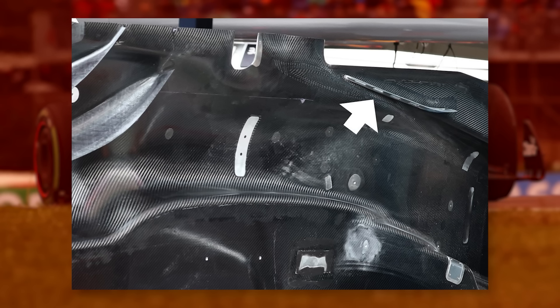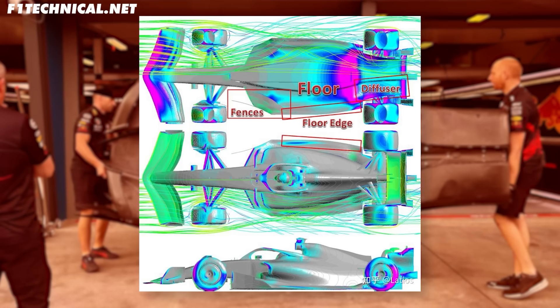Red Bull are also using this skid as a sort of strake to direct the flow. So not only is it supporting the floor at just the right ride height — and you could tune it for different circuits — but it can also be directing the flow exactly where they want it, right between the rear tyres and the diffuser, which is really clever.